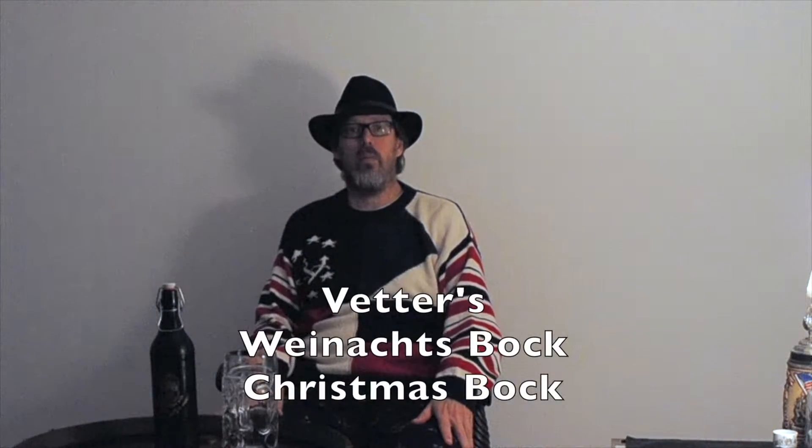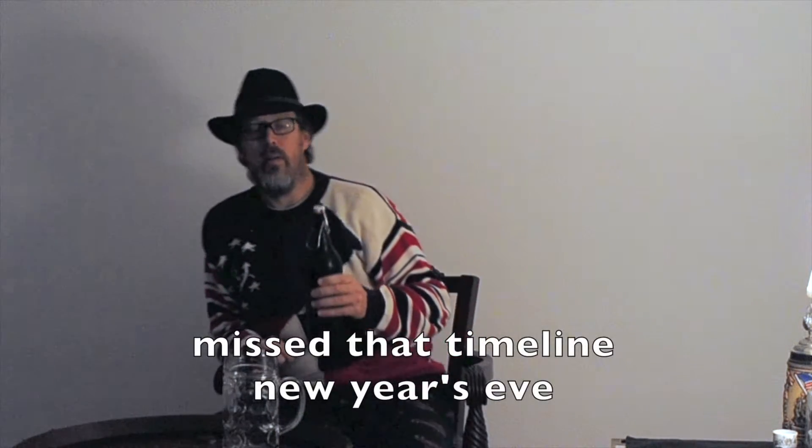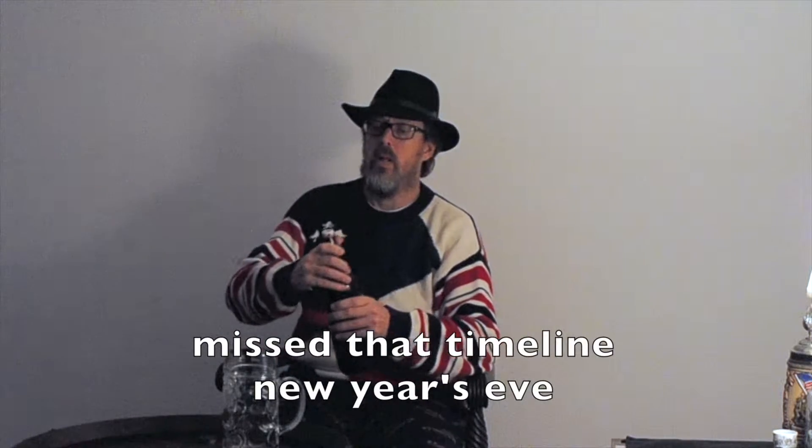Good evening and welcome to the final installment of the Federer's Brewery in Heidelberg. For this evening, being it's Christmas Eve or Christmas Day either when I have this posted, I'm having a Weinox Bok beer — a Christmas Bok beer.